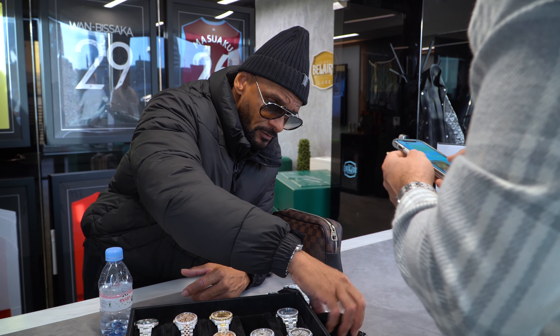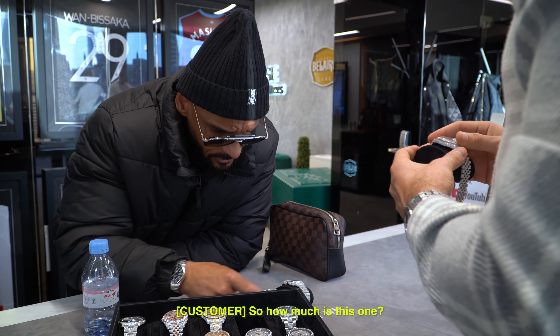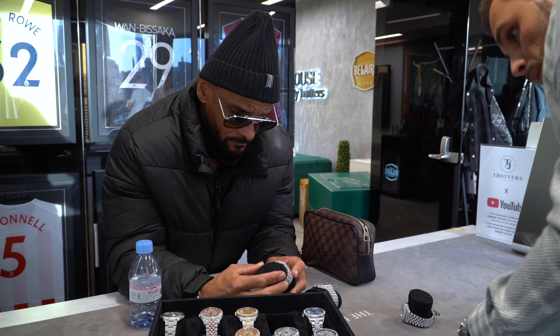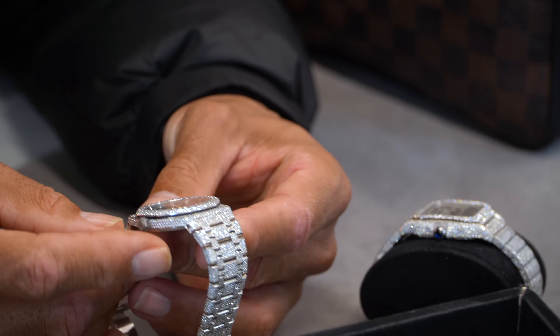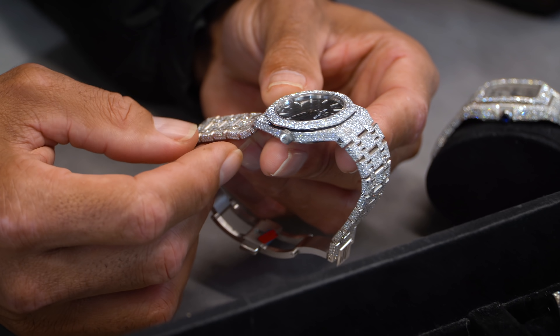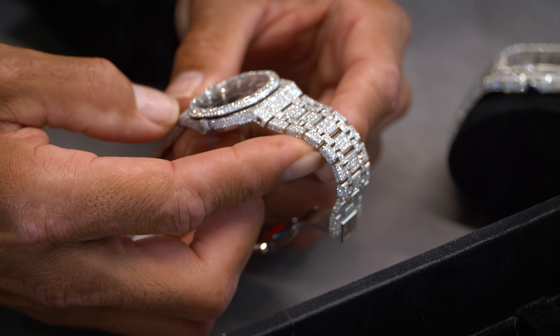That's a good option — this is the AP one, yeah, lovely. 33mm, 30,000 — just got that one in, I think the last one. The quartz version as well. It's a lovely watch, it's a lovely watch — it's 33mm.